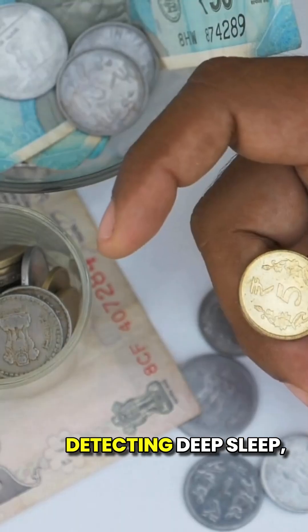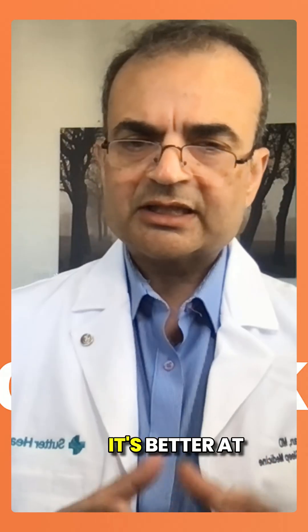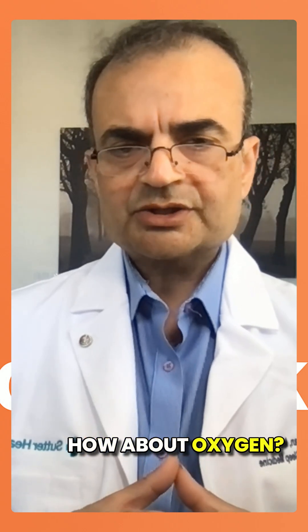The accuracy for detecting deep sleep is only 50% — that's like flipping a coin. It's better at detecting REM sleep, about 82%. How about oxygen?